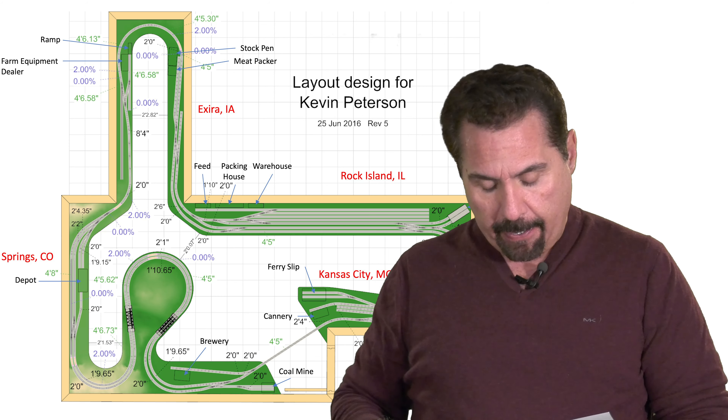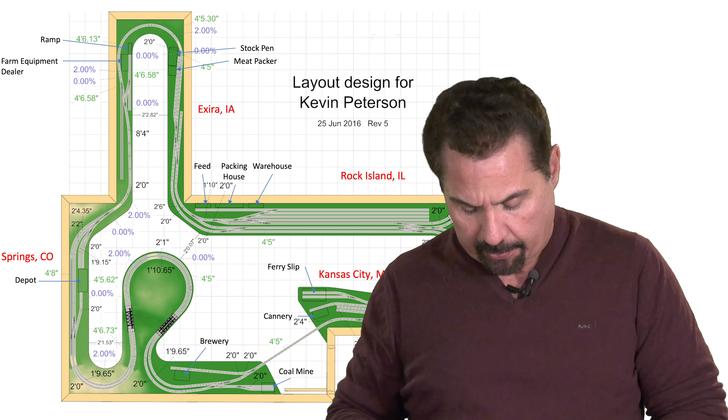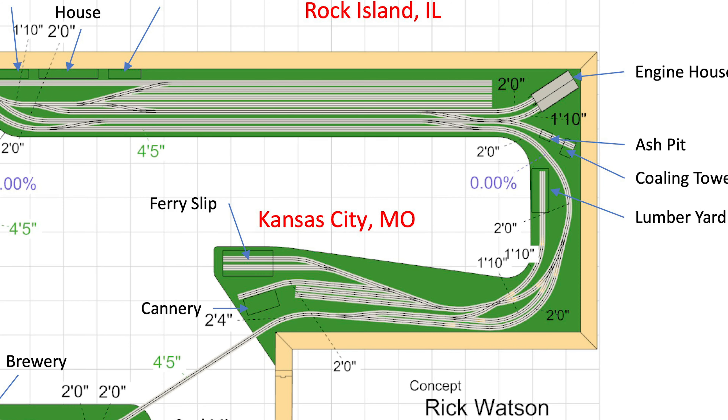But he wants to do the 1950s, so yeah, I can understand why he'd want to have some double track. So let's take a look at Kansas City over here — I believe that's what he's looking at. The ferry slip — okay, that's coal, but I'm not seeing where there's water. There's just too much track and not enough scenery, so I would redesign that.